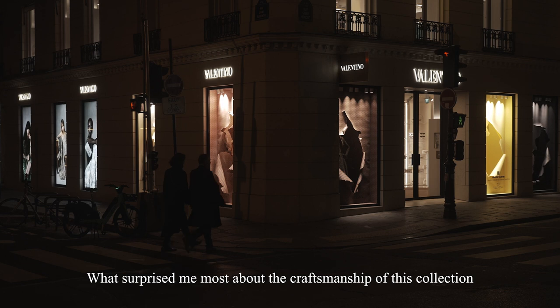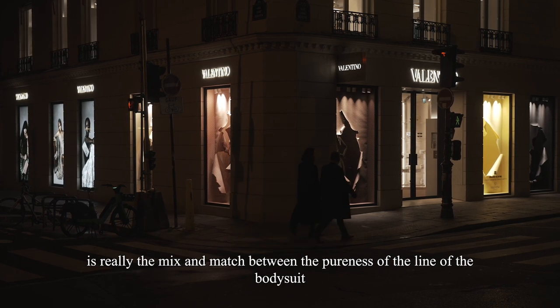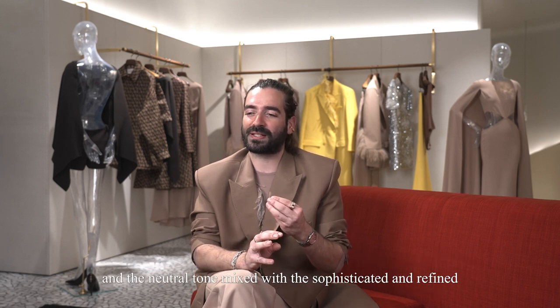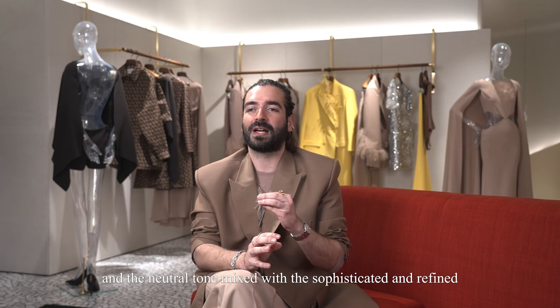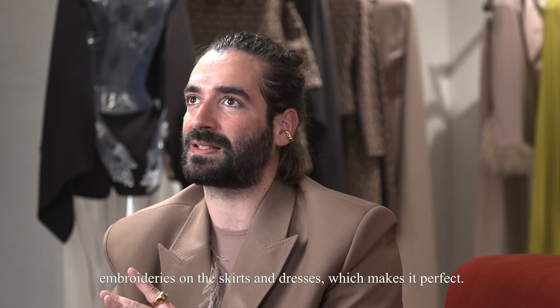What surprised me the most about the craftsmanship of this collection is really the mix and match between the pureness of the line of the bodysuit and the neutral tone, mixed with the sophisticated and refined embroideries on the skirts and dresses — which makes it perfect.